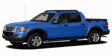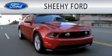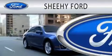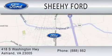This vehicle won't last long at this price. Call and arrange a test drive now. Sheehy Ford is dedicated to doing everything possible to ensure that the experience you have selecting your next vehicle is as pleasant as possible. We are located at 418 South Washington Highway in Ashland.